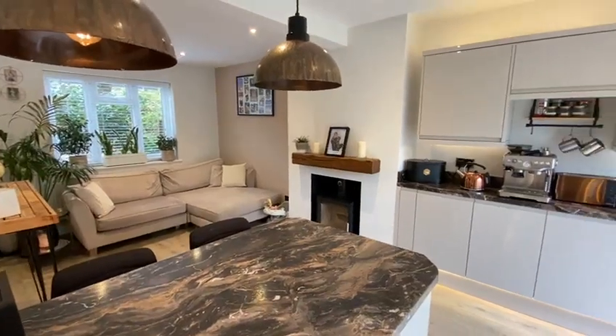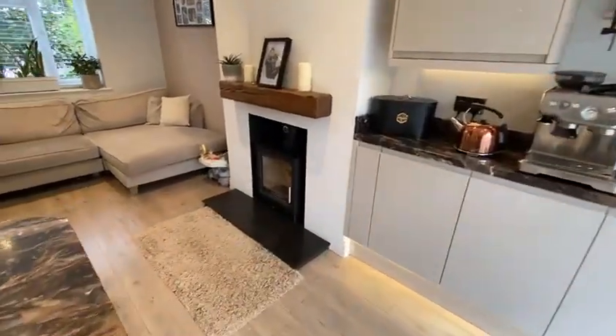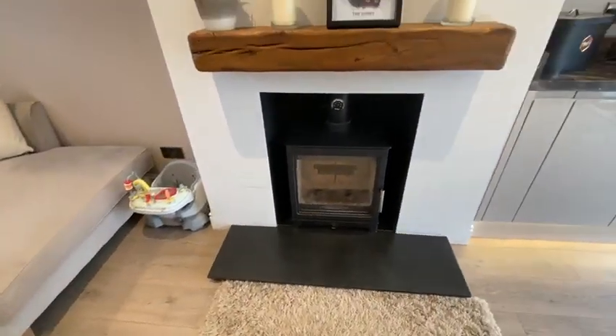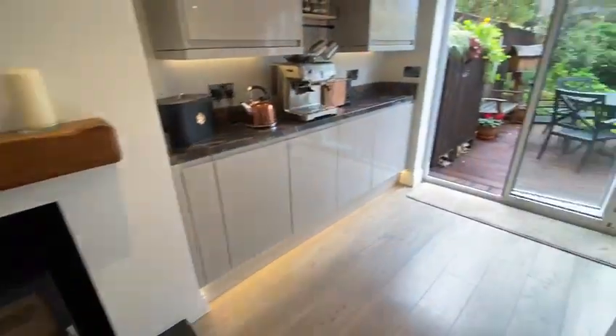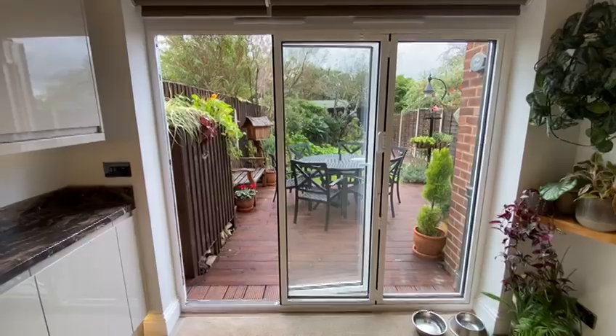The kitchen sort of continues itself into the living room just here. You've got a breakfast bar with additional storage and further units on the side. There's a properly installed log burner here — just coming around to the right season for that one. Bi-folding doors open onto the south-facing garden, which in the summer is fantastic.